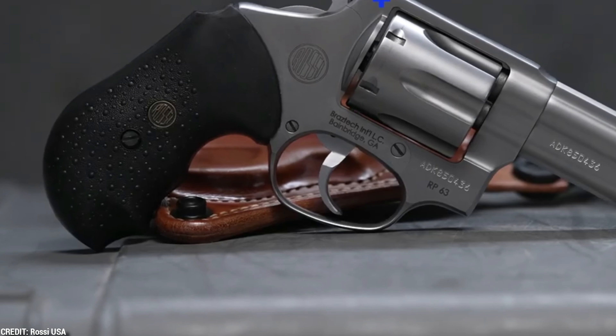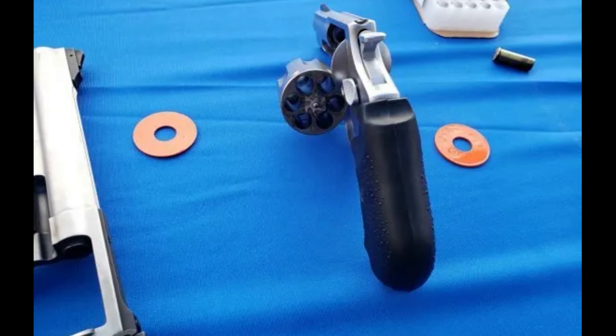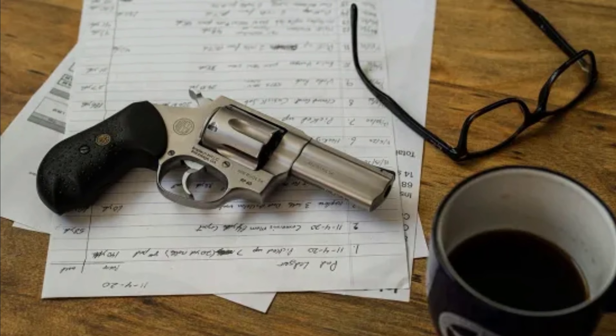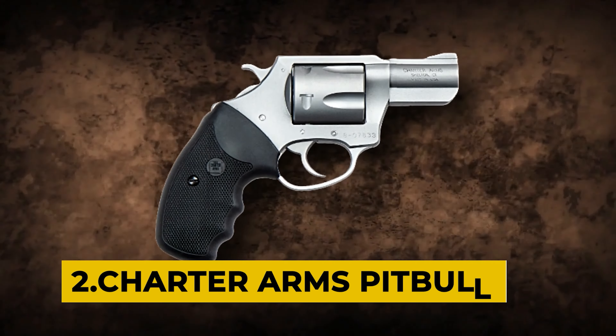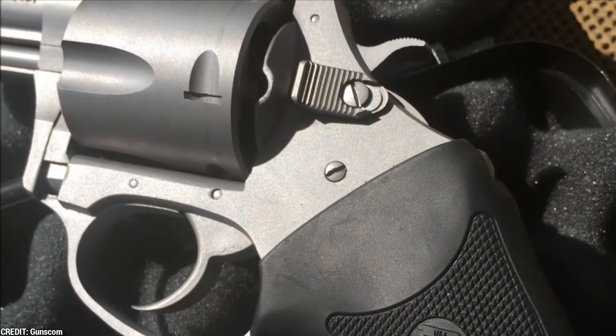Number 1: Rossi RP-63. The Rossi RP-63 revolver is a real gem among firearms. Its style and characteristics have made it a popular option among weapon aficionados. It has a six-round capacity and is chambered in a variety of calibers, making it versatile for a variety of shooting styles. Its ergonomic grip and conventional double-action system make shooting more comfortable.